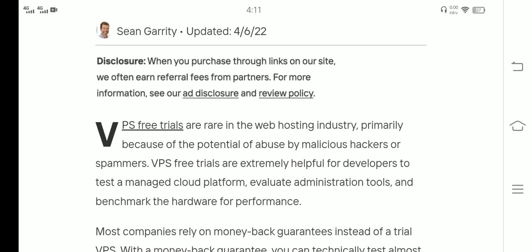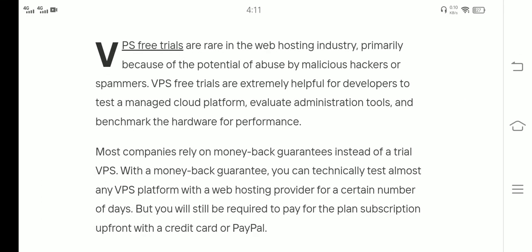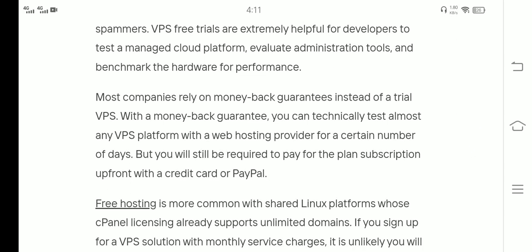VPS free trials are rare in the web hosting industry, primarily because of spammers. VPS free trials are extremely helpful for developers to test and manage cloud platforms, evaluate administrator tools, and benchmark hardware performance. Most companies rely on money-back guarantees instead of a free trial. With a money-back guarantee, you can technically test the VPS platform with the hosting provider for a certain number of days, but you will still be required to provide a credit card or PayPal to sign up for a plan.